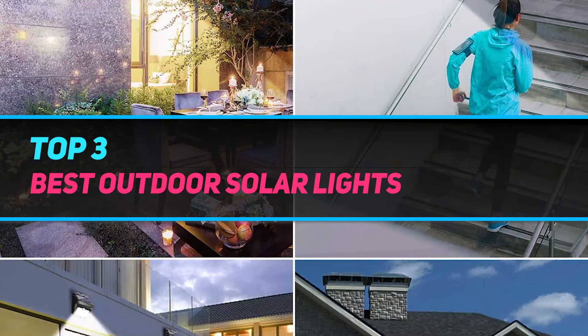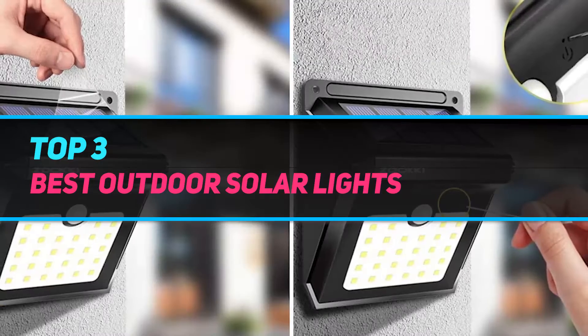Hi guys, welcome back to my channel. In today's video, we're going to check out the top 3 best outdoor solar lights.